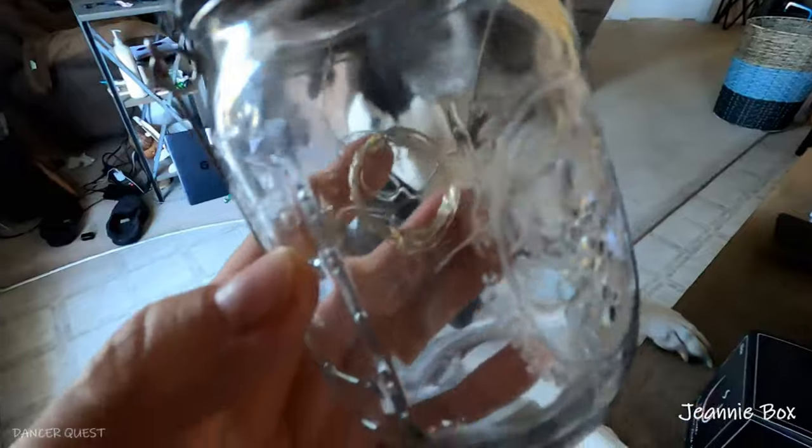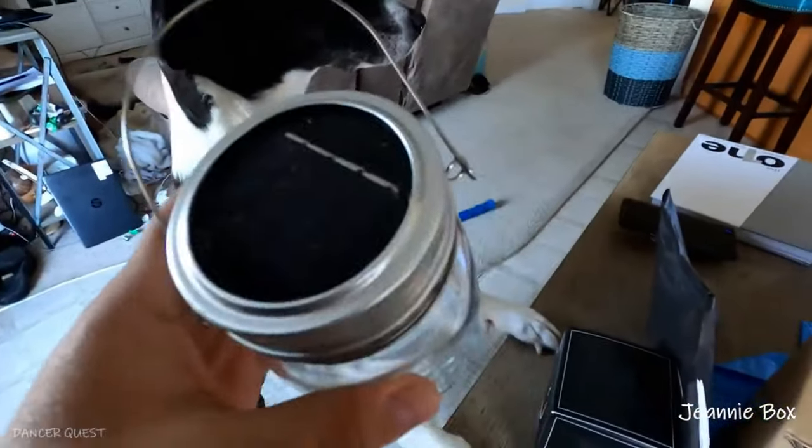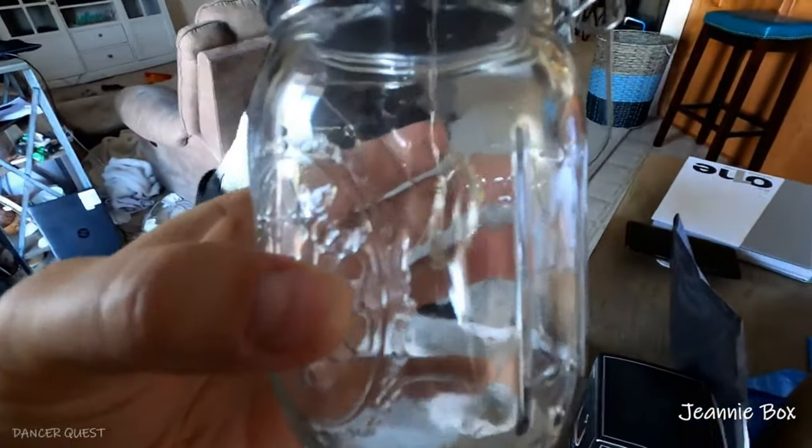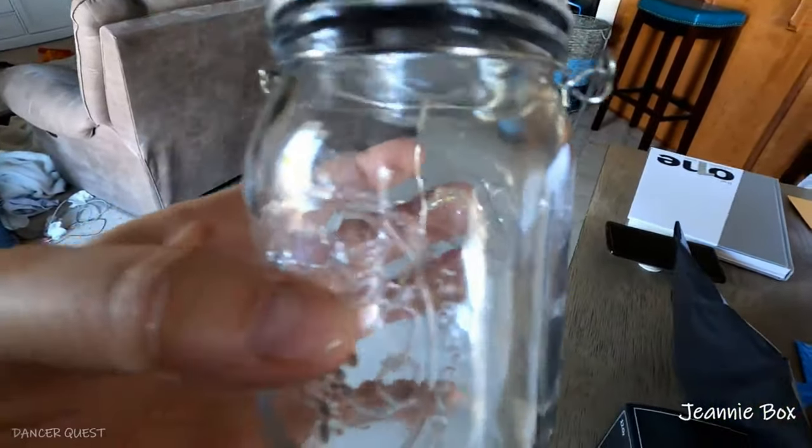The first thing I have is these mason jar lights — they're solar lights. They have a little firefly light inside that you unravel and it makes it look like fireflies in a jar. I thought these would be really fun for Jeannie and Al. I know they sit out on their deck and their dog plays in the backyard, so I thought that'd be a fun thing to get her. I actually kind of want to get some for myself — they're so cute! So yeah, solar powered little mason jar light.